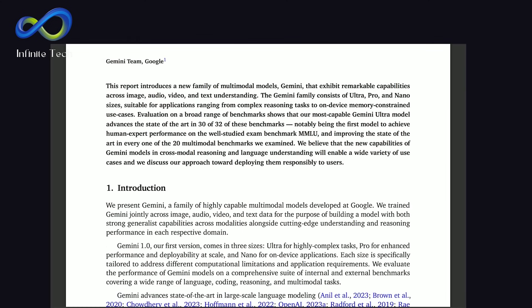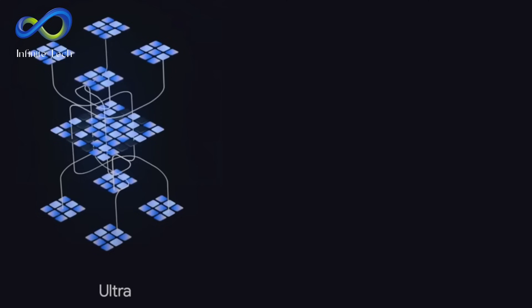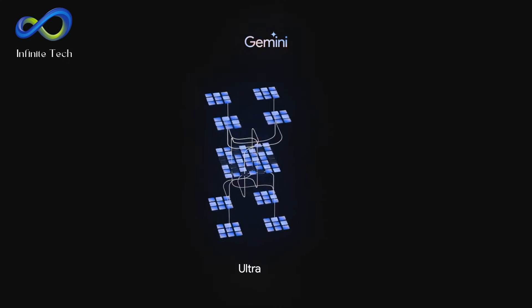Although Gemini seems impressive on paper, it's essential to manage expectations. The Nano and Pro models will be accessible on Google Cloud starting December 13th. But the Gemini Ultra Pro Max won't be available until 2024. This delay is due to additional safety tests, aiming for 100% success on the HSWAG benchmark.